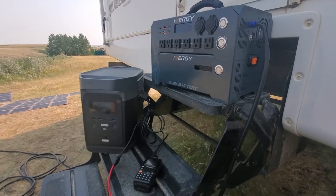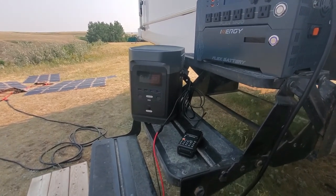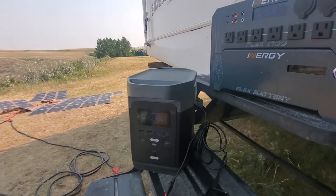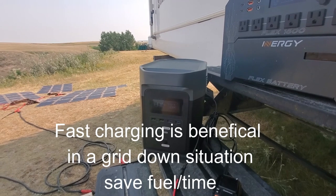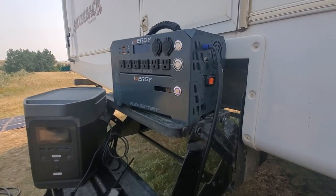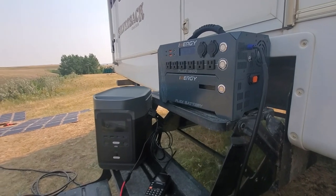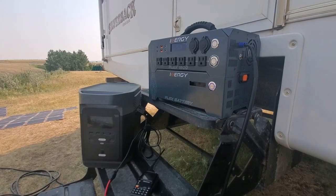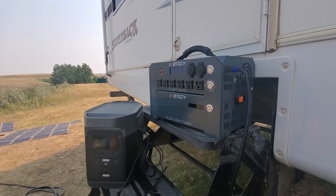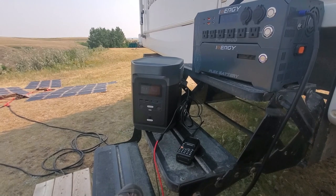Between these two, we're comparing apples to apples, but not 100%, because the EcoFlow Delta is a standalone system — you can't add additional battery packs — whereas you can with the Energy Flex. What I love about the EcoFlow Delta is it charges extremely quick from solar, from the wall, and from your vehicle. The Energy Flex — this is a beta unit they sent me, so they may update things — charges not as quick. From the wall, I know it charges slower. The EcoFlow Delta can go from 0 to 100% in just under two hours, which is pretty phenomenal.